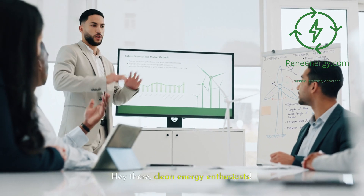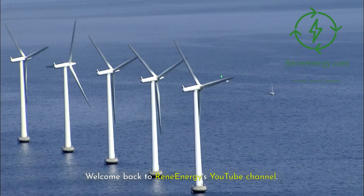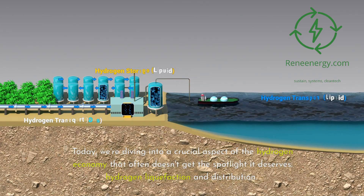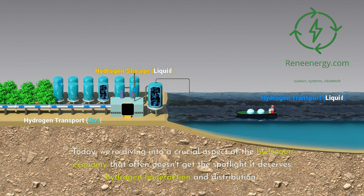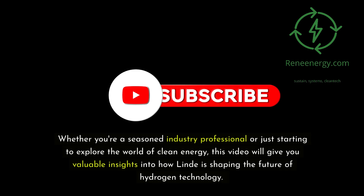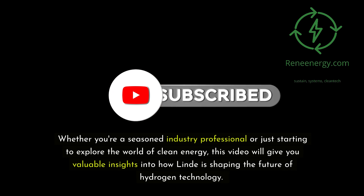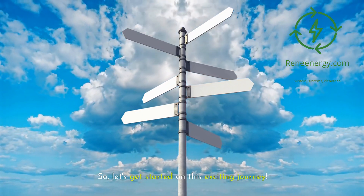Hey there, clean energy enthusiasts. Welcome back to ReneEnergy's YouTube channel. Today, we're diving into a crucial aspect of the hydrogen economy that often doesn't get the spotlight it deserves: hydrogen liquefaction and distribution. And who better to focus on than Lind, a global leader in this field. Whether you're a seasoned industry professional or just starting to explore the world of clean energy, this video will give you valuable insights into how Lind is shaping the future of hydrogen technology. So, let's get started on this exciting journey.